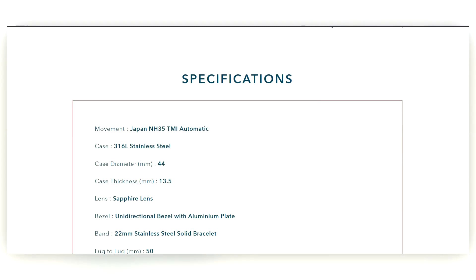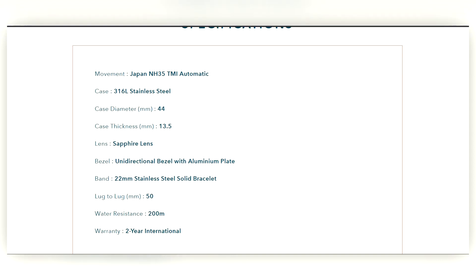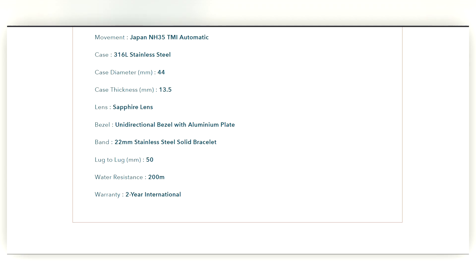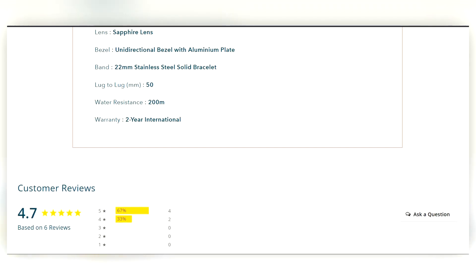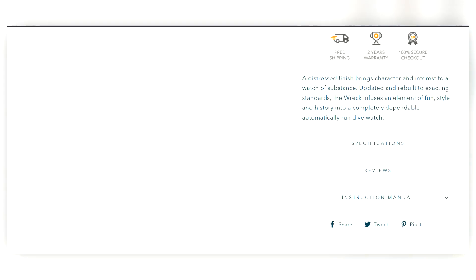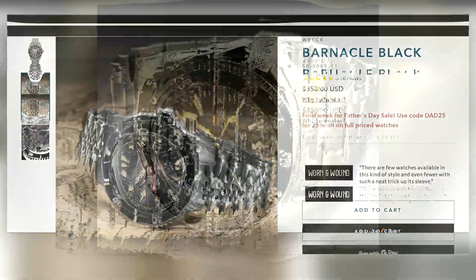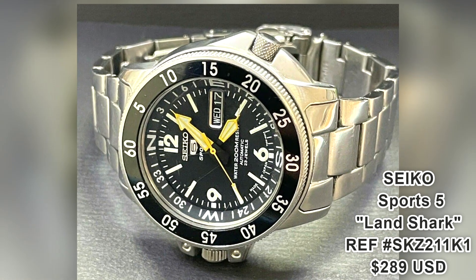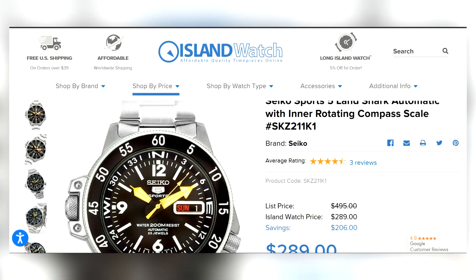The Spinnaker Wreck features a 44 millimeter case in 316L stainless steel, an NH35 movement, sapphire crystal, unidirectional bezel, and 200 meters of water resistance. Very cool. Seiko's entry here is another one from the Sports 5 line — called the Land Shark at $289. I couldn't find it on Seiko's website, but they are available.